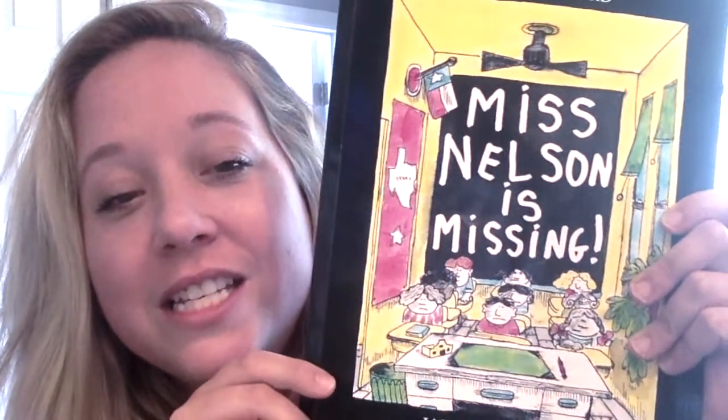Hi Dalmatians! It's Miss Blaney here again with another read aloud. I hope you are having a great fourth week of remote learning. Today I'm here again with another one of my favorite stories — and this one really is one of my all-time favorites. This story is called Miss Nelson is Missing.